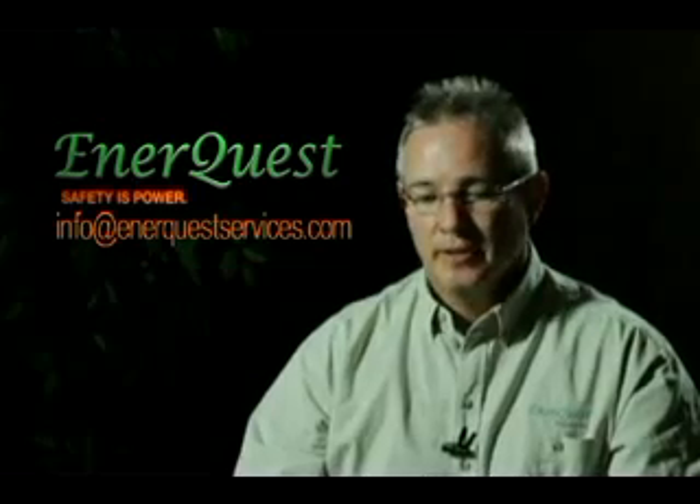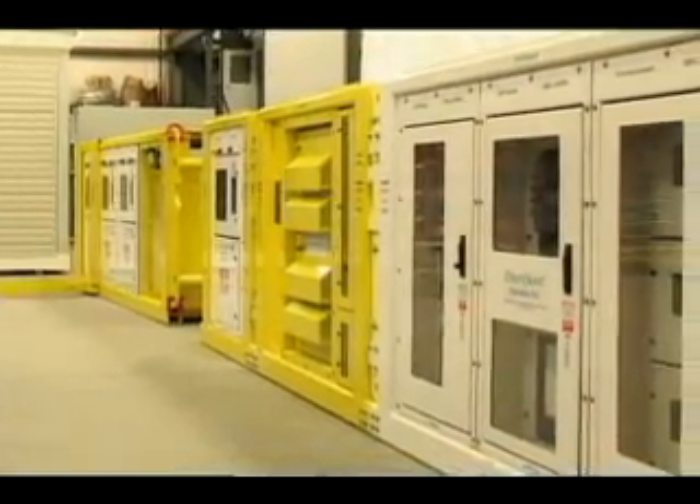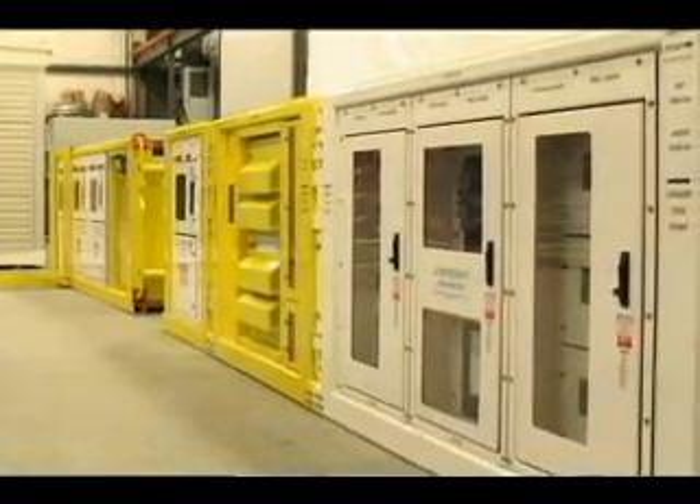Welcome to EnerQuest. I'm Bill Parr, President and Co-Owner. I'm here today to introduce you to our unique Safety is Power underground mining skid.